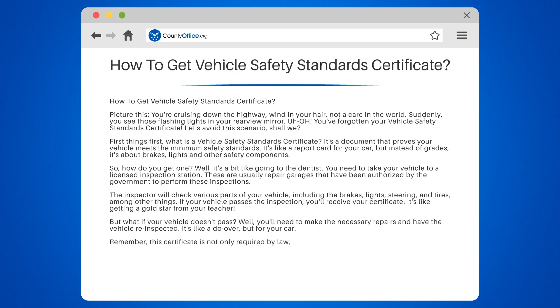Remember, this certificate is not only required by law, but it also ensures that your vehicle is safe to be on the road. So it's not just about avoiding those flashing lights — it's about keeping you and other road users safe.